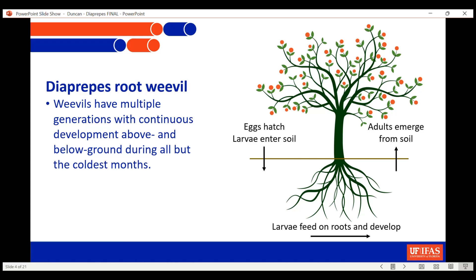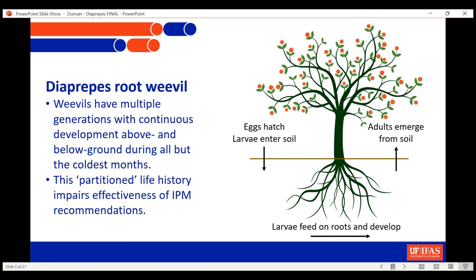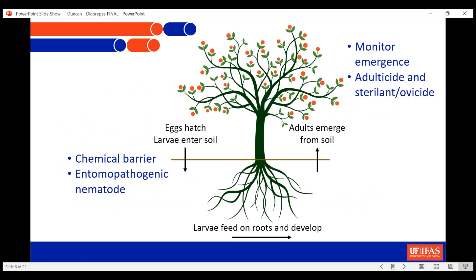That situation has just gotten worse since HLB arrived in Florida. They have multiple generations and are falling into the soil and coming out of the soil except in the wintertime. The fact that they have life stages in different areas really complicates management.